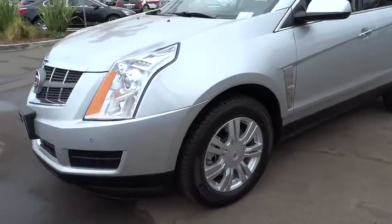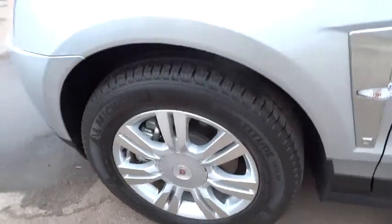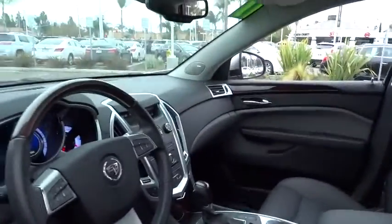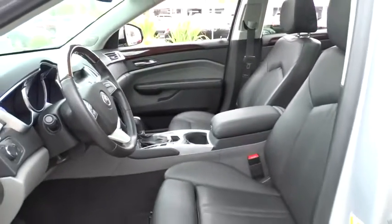Power windows, passenger airbag, remote-powered door locks, compass, leather seats, tachometer, heads-up display, heated passenger seat, power-heated outside mirrors, driver memory seats, remote window operation.